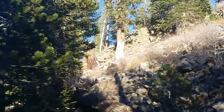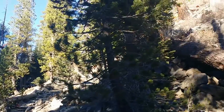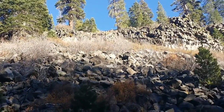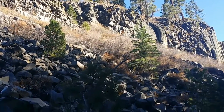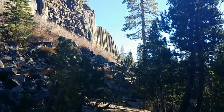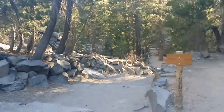This is Devils Postpile and we are very near Yosemite National Park. The admission fee is $10 and they have this and a few waterfalls and some other stuff, but if you visit after a certain amount of time you can get in for free.